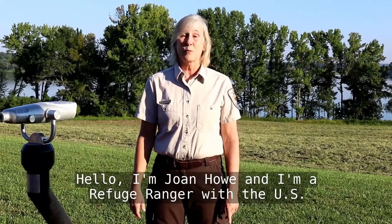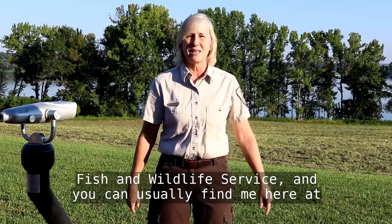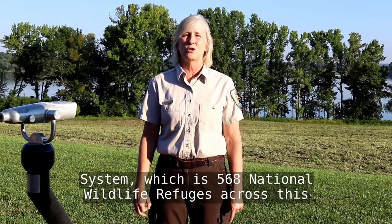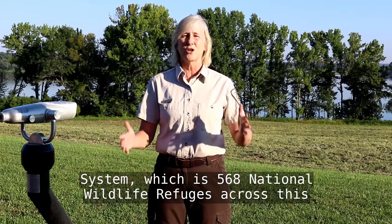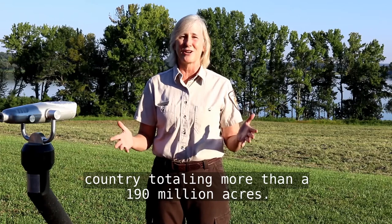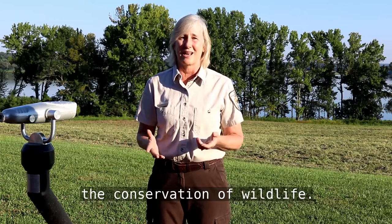Hello, I'm Joan Howe, and I'm a refuge ranger with the U.S. Fish and Wildlife Service, and you can usually find me here at Tennessee National Wildlife Refuge. This refuge is part of the National Wildlife Refuge system, which is 568 national wildlife refuges across this country, totaling more than 190 million acres. That's the world's largest system of land set aside for the conservation of wildlife.